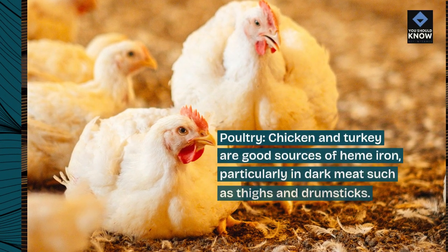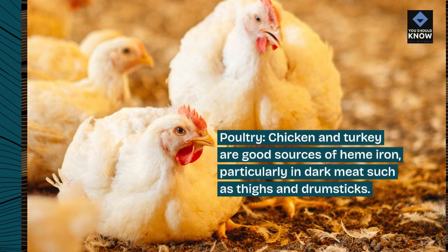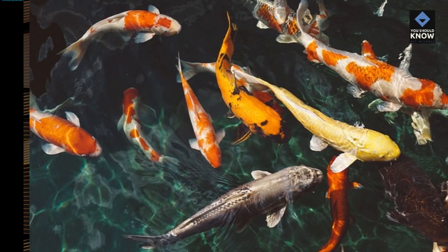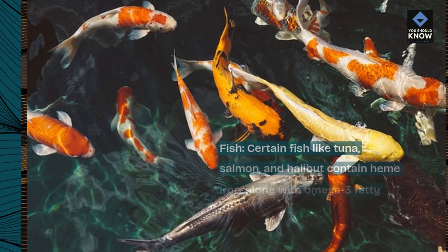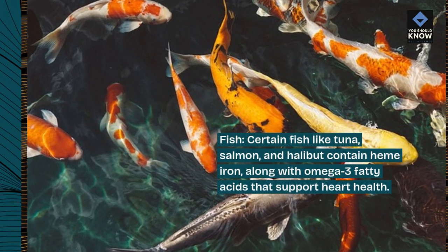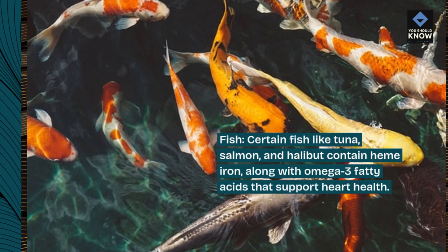Poultry: chicken and turkey are good sources of heme iron, particularly in dark meat such as thighs and drumsticks. Fish: certain fish like tuna, salmon, and halibut contain heme iron, along with omega-3 fatty acids that support heart health.